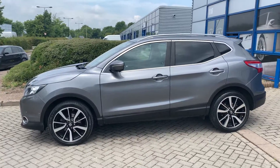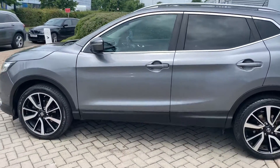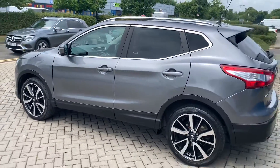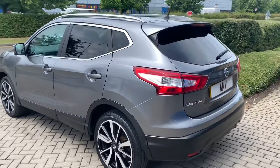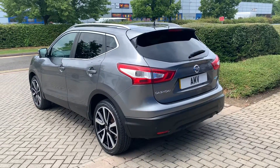It's got park sensors, reverse camera, top view camera, and obviously air conditioning. It's in really nice order. I know the previous owner very well and he's had it a few years.